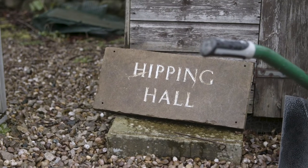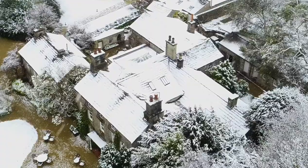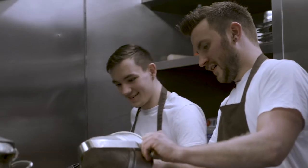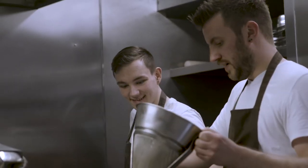Throughout my career, I worked at various different establishments, ending up at Hipping Hall. I've been here for the past five years, head chef for four of those. I fell in love with it from day one, and when I was asked to become head chef, it was a no-brainer.